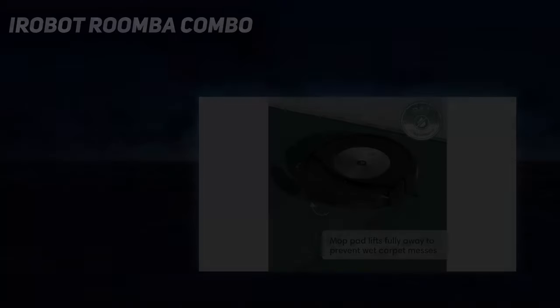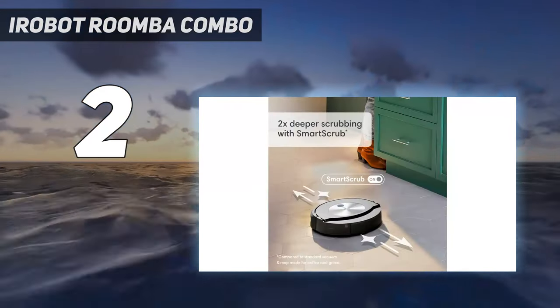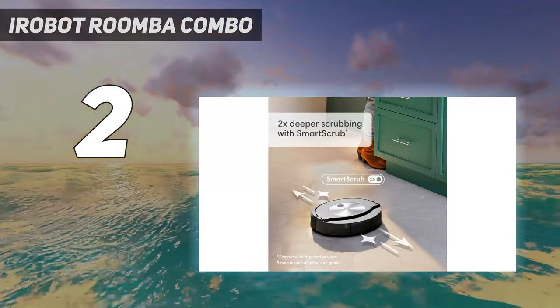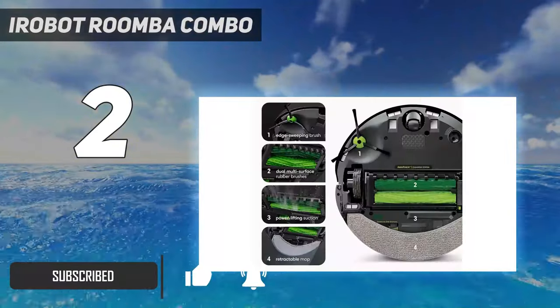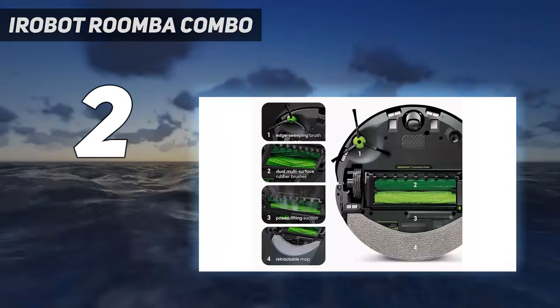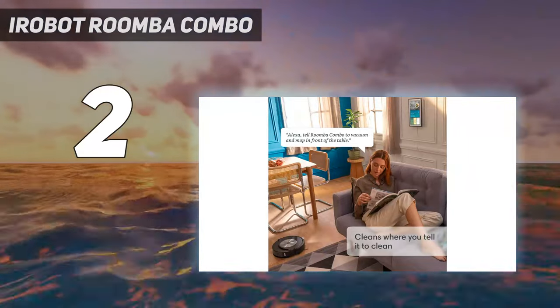Number 2 on my list: the iRobot Roomba Combo J7 Plus. It comes with something iRobot calls the P.O.O.P. promise — short for Pet Owner Official Promise — and it means that if this Roomba robot encounters pet waste and doesn't avoid it, they'll replace your entire robot. It shouldn't come to that, however, because this iRobot has very effective obstacle detection and avoidance.